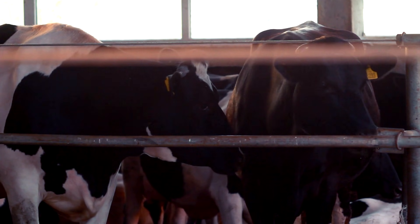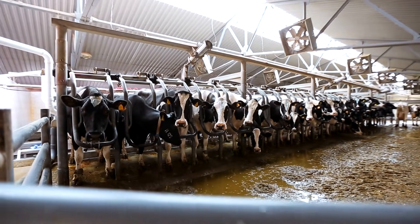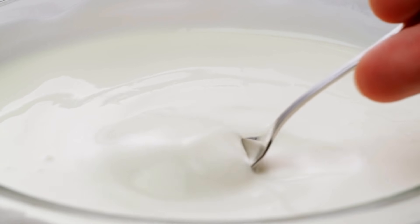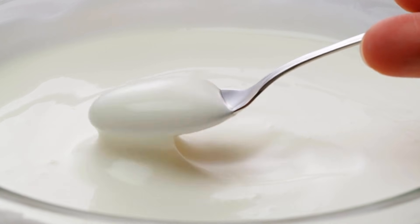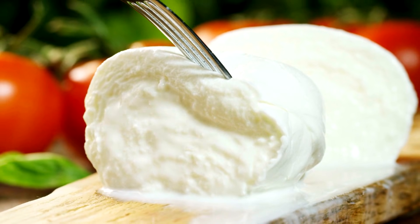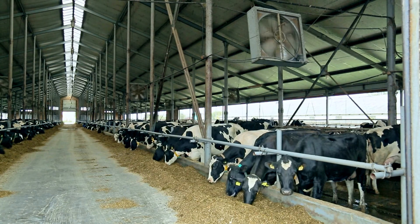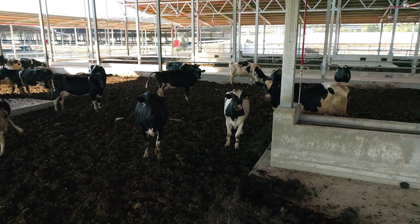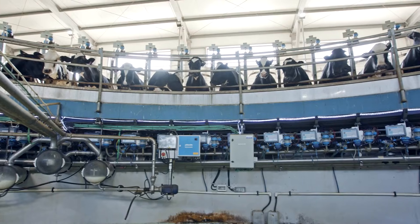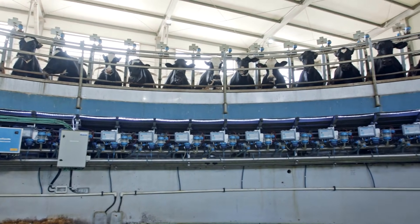Behind those numbers lies a world of high-tech barns, automated feeding systems, clean milking parlors, and factories that process raw milk into the mozzarella, cheddar, yogurt, and butter that make up the daily diets of Americans. This isn't just livestock — it's a carefully engineered system where cow comfort, precise nutrition, and advanced machinery combine to create one of the most efficient dairy networks on the planet.